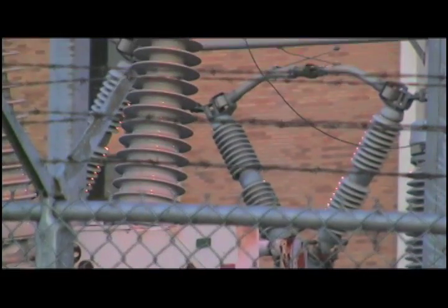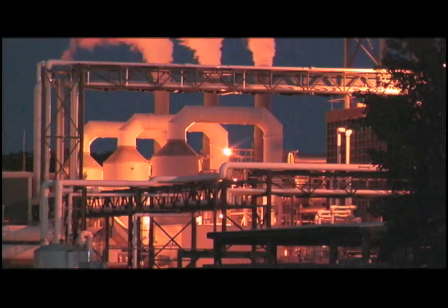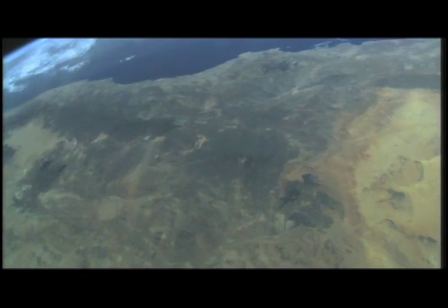In fact, electricity, which is often generated using coal, is the number one cause of carbon dioxide, or CO2 emissions, being released into the air — one of the main culprits behind global warming.